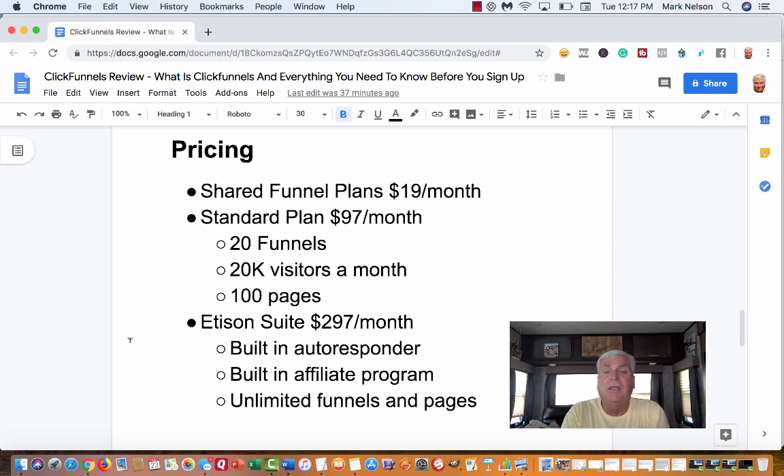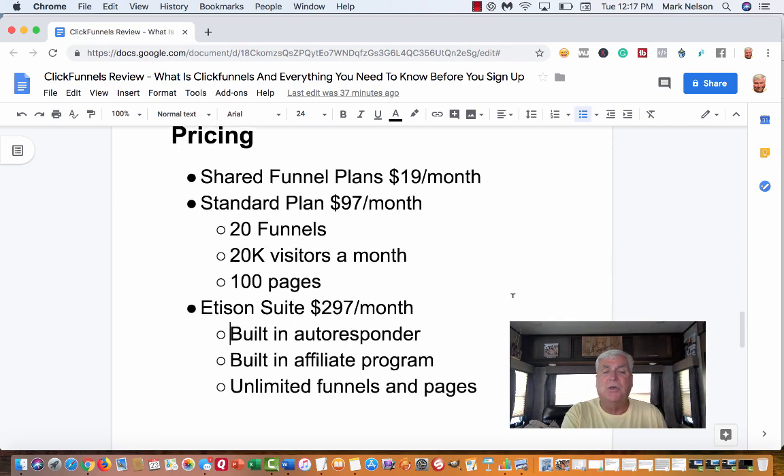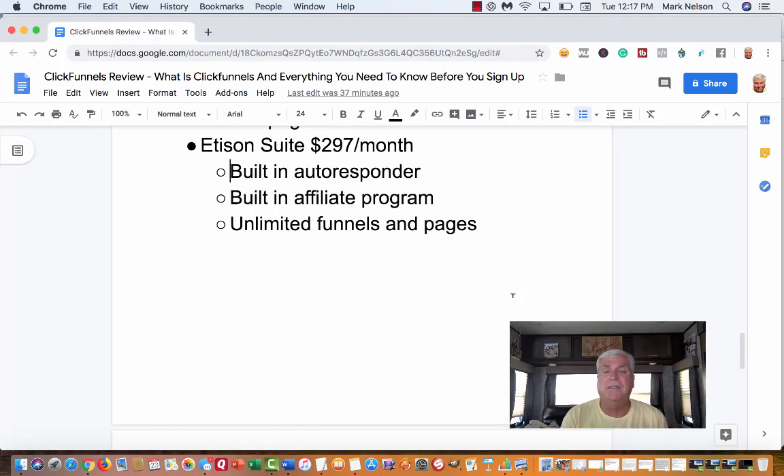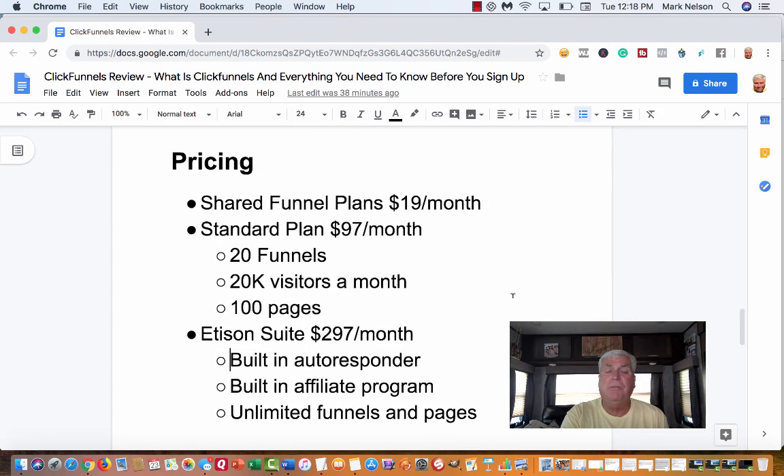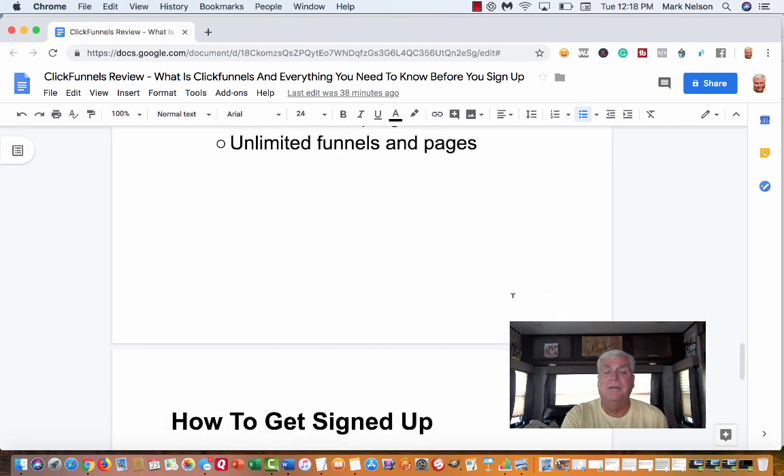Now, inside ClickFunnels there's a way — even if ninety-seven dollars a month is a stretch — to earn enough money quickly so that it pays for your own account. The biggest plan is called the Etison Suite at two hundred ninety-seven dollars a month. It has a built-in autoresponder, a built-in affiliate program, and unlimited funnels and pages. That's where I'm headed soon because I need more funnels than I currently have.